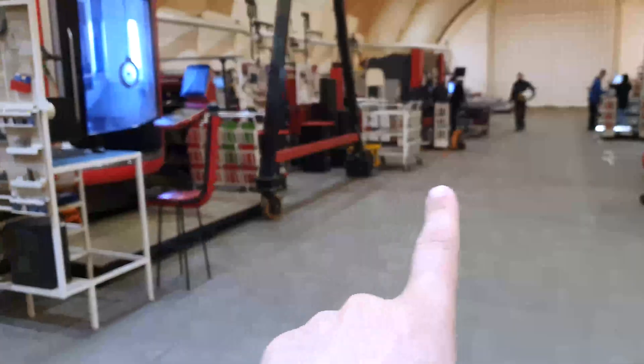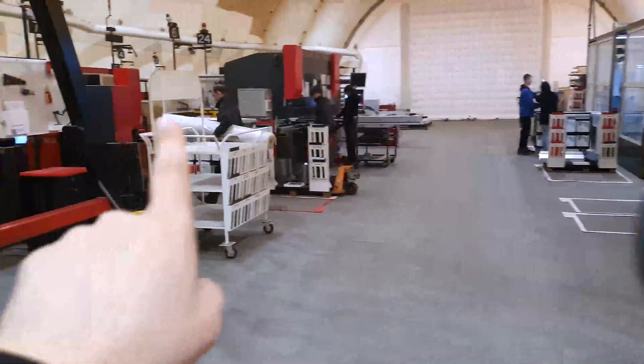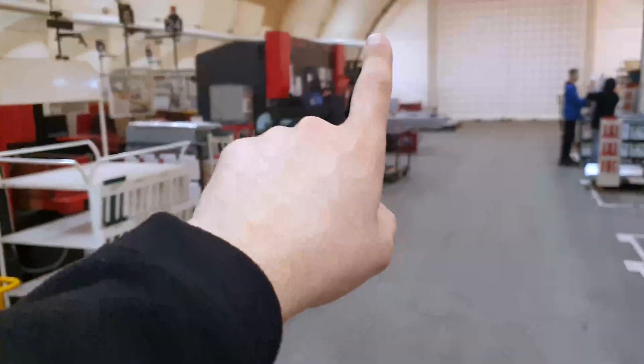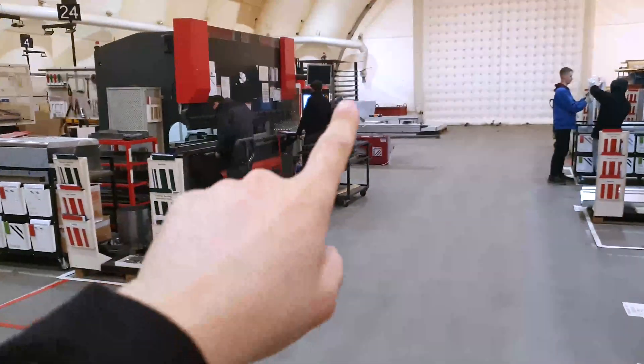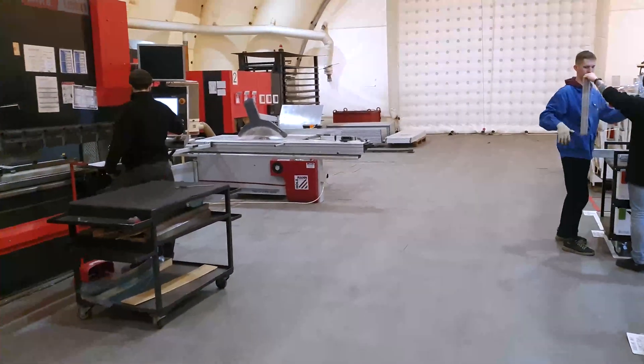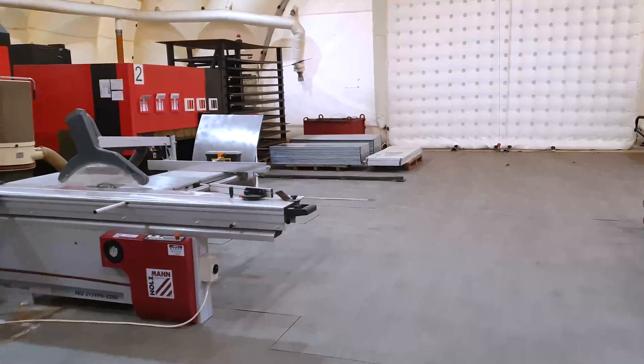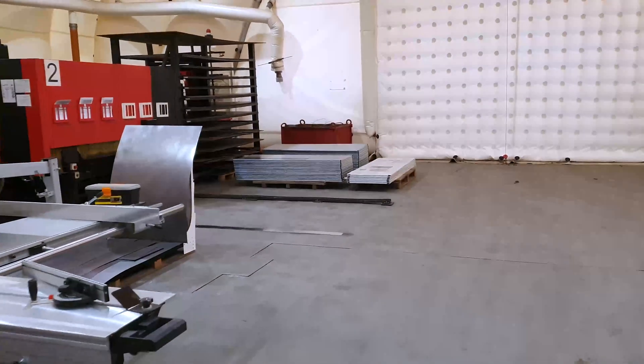We have 5-axis CNC machines, different types of welding, bending machines, milling machines, powder coating, laser cutting machines, and so on. We use all of these machines at only about 5% of their capacity — just to check our ideas.